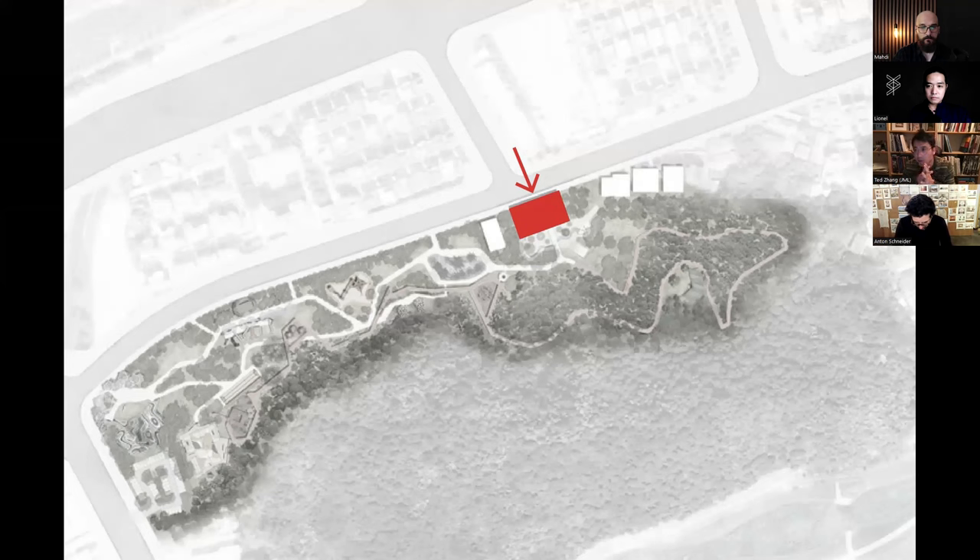Sometimes even clients don't know the location or the program at the beginning. We were talking with the landscape architect, and we felt this T-intersection could be a really interesting site. The building architecture could not only be the architecture itself, but also an entry to the park.